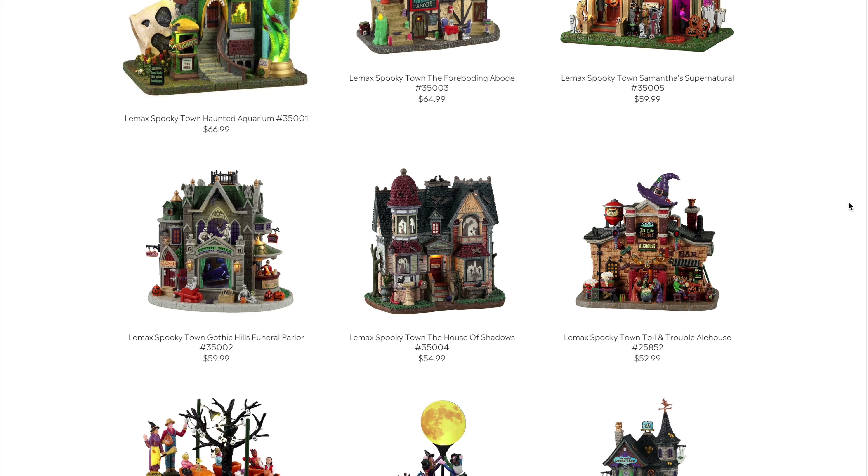The Gothic Heels Funeral Parlor is also $59.99 — it's got a borderline castle feel to it, and for the price point with the amount of detail it looks like it'll have, $60 seems fair. Next, I'm very excited about the House of Shadows at $54.99 — a throwback to old-school Spooky Town with silhouettes in the window when the lights flash inside. That's actually cheaper than I thought it would be, and I think it'll be well worth the price.